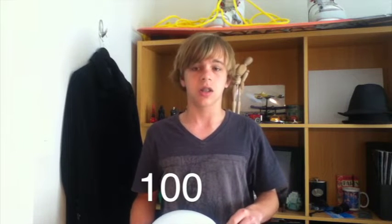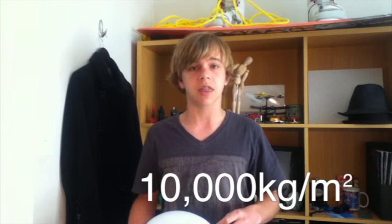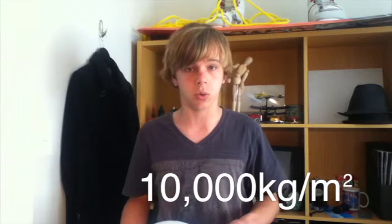But what is the air pressure outside? How much is the air that constantly surrounds us pushing down on us in all directions, all the time? The answer might surprise you. It is in fact 100,000 pascals, or 10,000 kilograms per metre squared. So if there's 10,000 kilograms pushing down on me from all directions, then how come I'm not crushed?